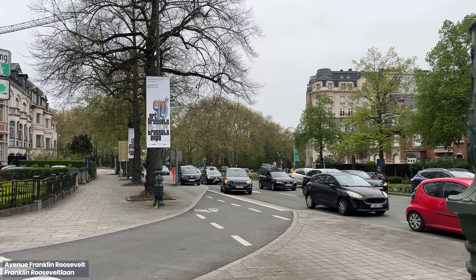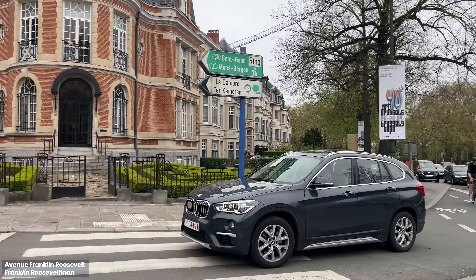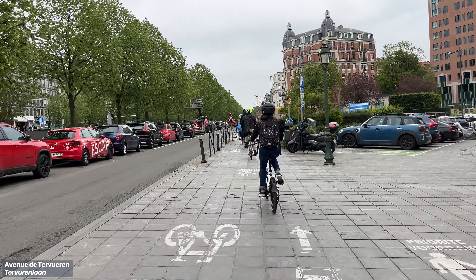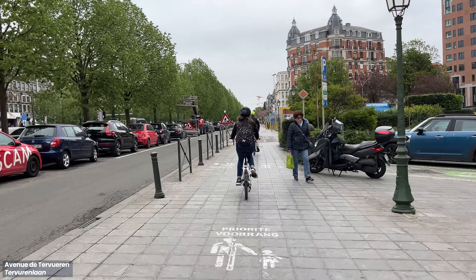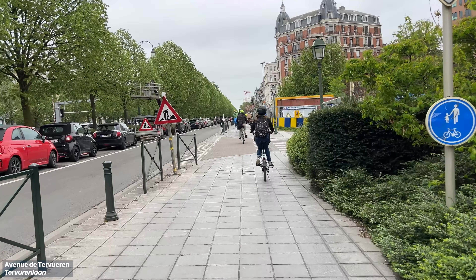When a bike lane crosses a vehicular slip lane, the slip lane is raised up to sidewalk level to slow down cars, while cyclists can carry on without any detour. Other times they're shared with pedestrians, and it's clear that the mode of transport with less mass and speed is prioritised.